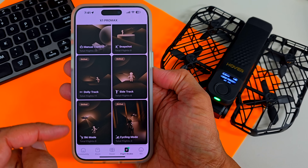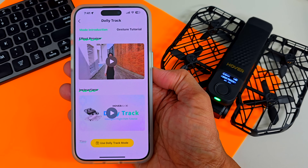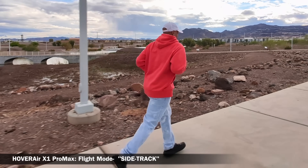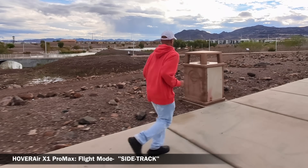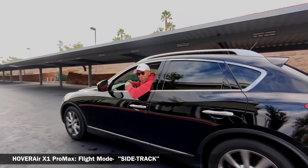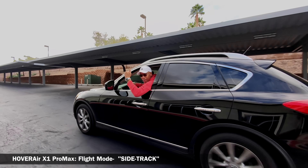You can also go into Dolly Track and add that as another flight mode. Now let me demonstrate how Sidetrack works. Sidetrack is a follow tracking mode where the drone moves laterally or parallel to the subject, rather than strictly from front or behind. It's extremely useful for action shots like running, cycling, skateboarding, or other shots where a side perspective is much more cinematic.